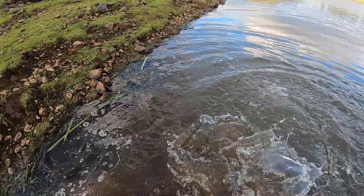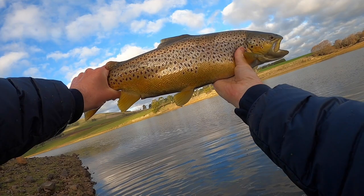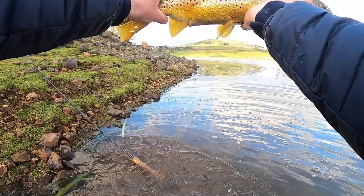Oh, how about that for a giant! That is an amazing Newland trout — look how fat he is! You beautiful fish. I cannot believe that. That is unreal. You star. What a fish, what a fish!